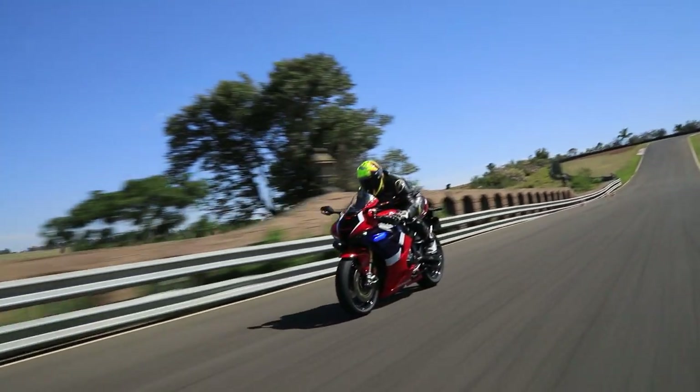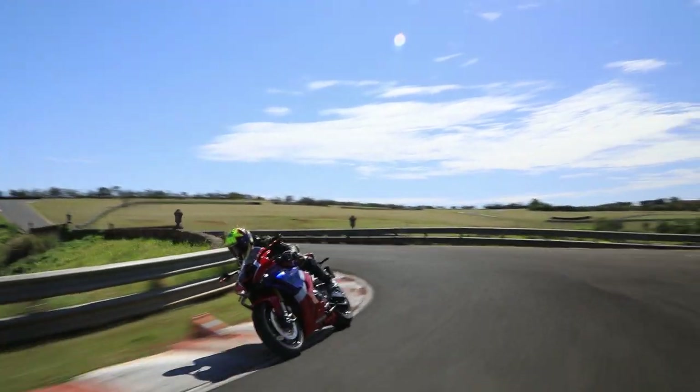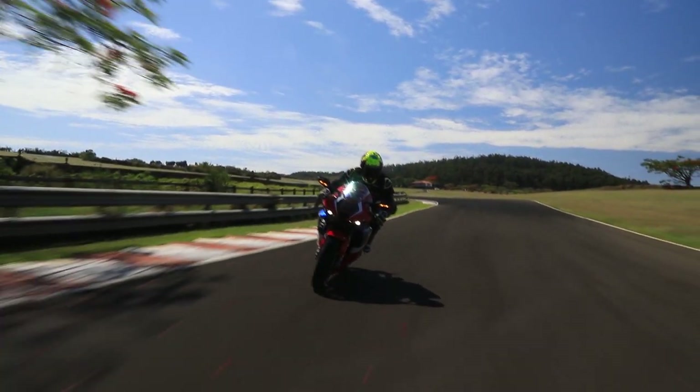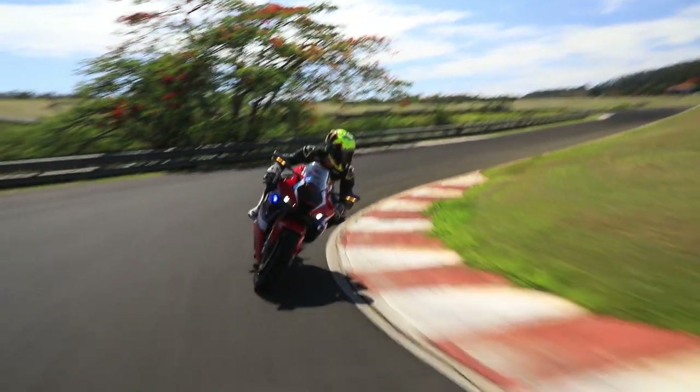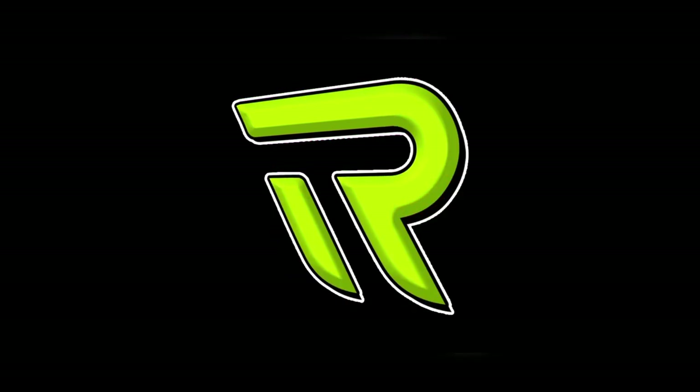CBR1000RRR Fireblade SP. Essa é a nova super esportiva da Honda chegando no Brasil. Senta na cadeira porque nesse vídeo rápido eu vou te mostrar tudo sobre ela e falar como foi pilotar essa máquina na chuva em Capuava. Fala, galera. Eu sou o Rafael e seja bem-vindo ao meu canal.